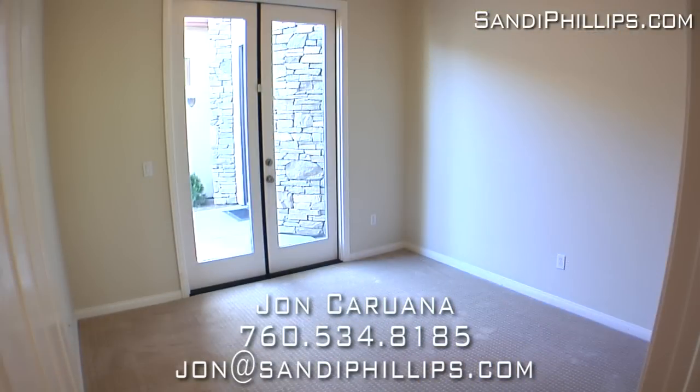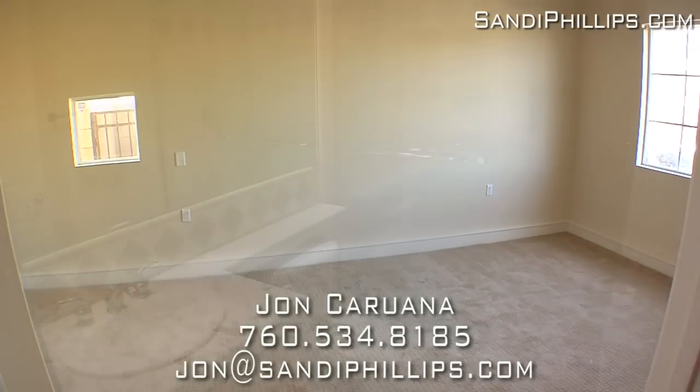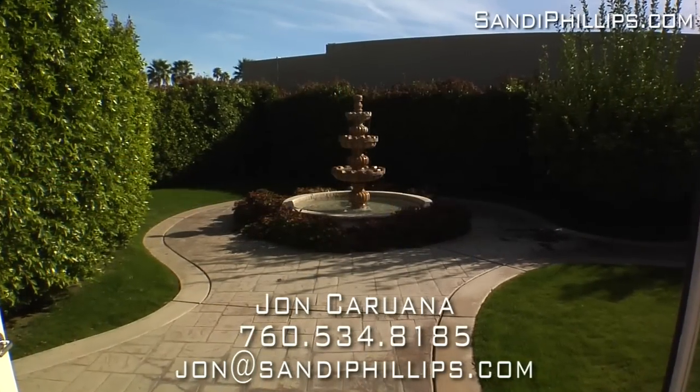The guest suites are plenty spacious for family or weekend guests and have lush new carpeting. All the bathrooms have custom tile over wood vanities and new fixtures. Other special amenities include fresh paint, ceiling fans, recessed lighting, custom shutters, and French doors.